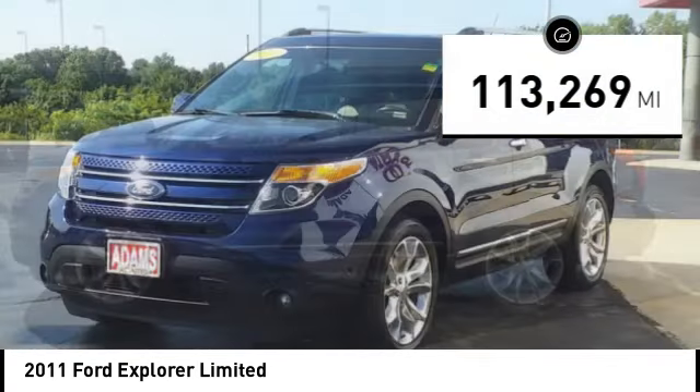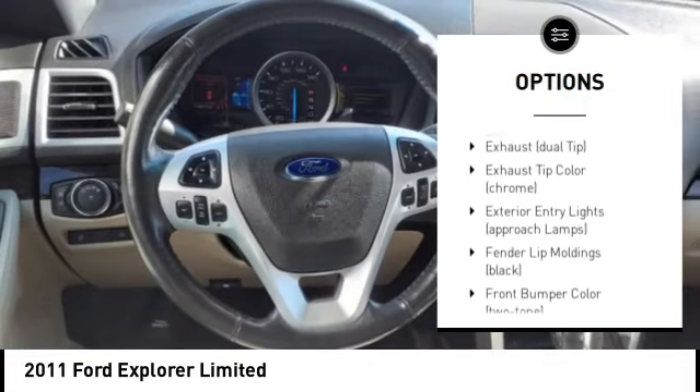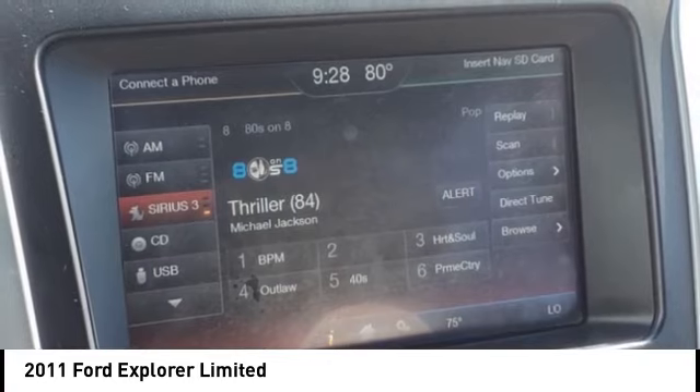Here are some of this vehicle's great options: tire pressure monitoring system, traction control, stability control, roll stability control, fog lights, ambient lighting, battery saver, capless fuel filler system, cruise control, multi-function display.